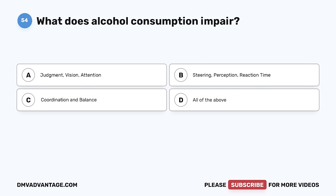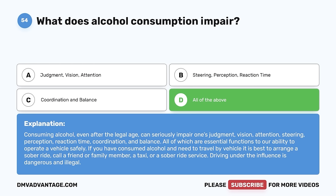Question 54. What does alcohol consumption impair? A. Judgment, vision, attention. B. Steering, perception, reaction time. C. Coordination and balance. D. All of the above. The correct answer is D, all of the above. Consuming alcohol, even after the legal age, can seriously impair one's judgment, vision, attention, steering, perception, reaction time, coordination, and balance — all of which are essential functions to operate a vehicle safely. If you have consumed alcohol and need to travel, it is best to arrange a sober ride, call a friend or family member, a taxi, or a sober ride service. Driving under the influence is dangerous and illegal.